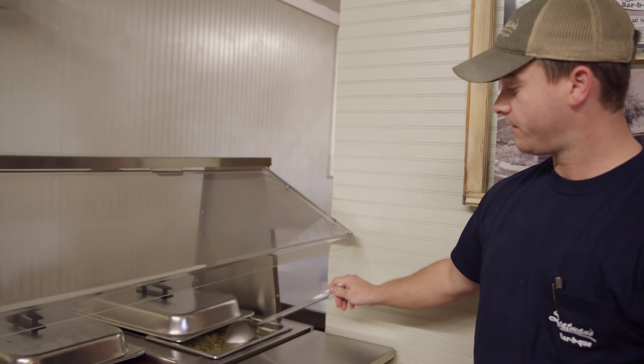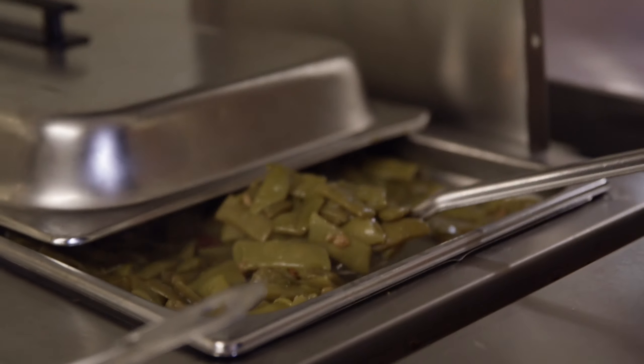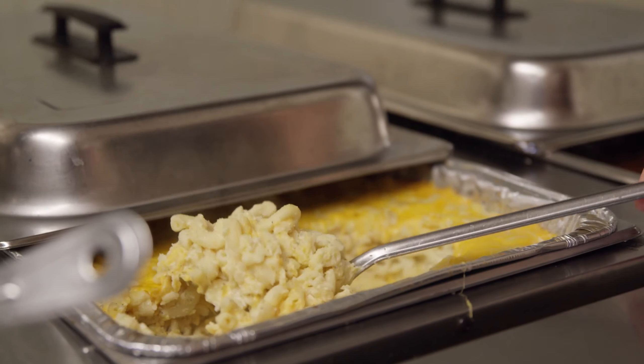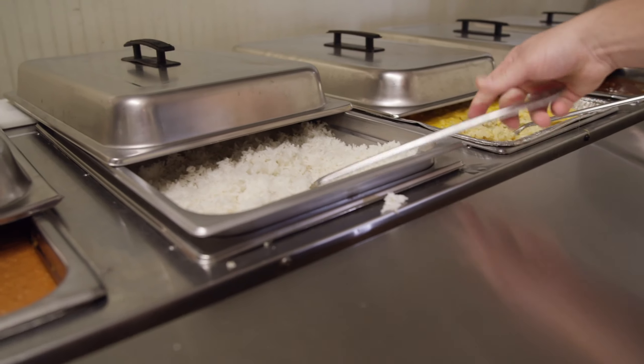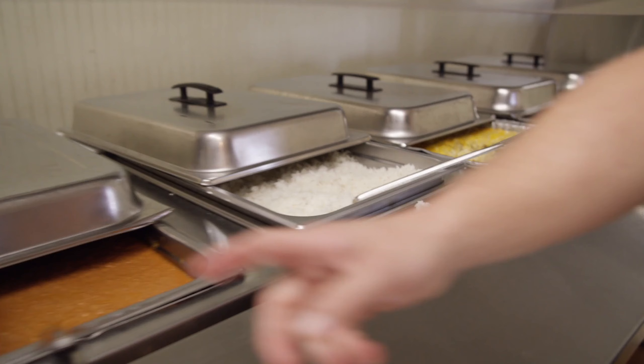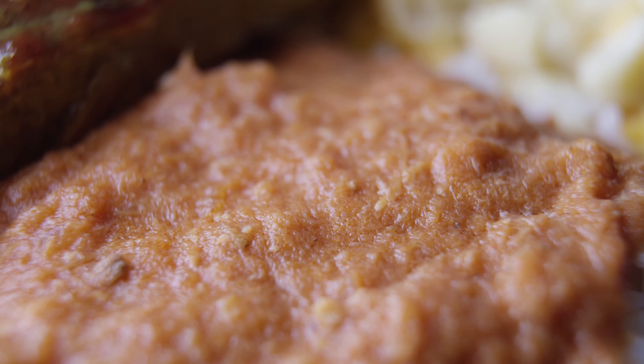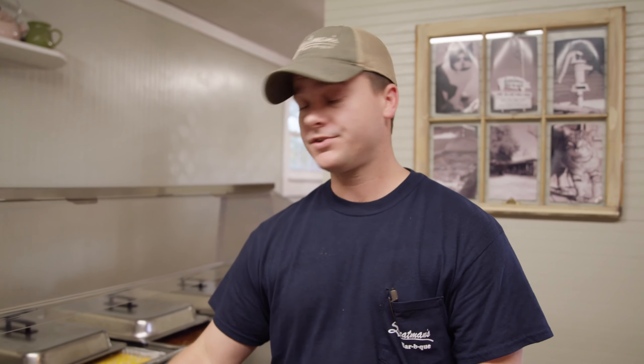You're going to start the buffet with your classic southern sides. We've got some green beans, some baked beans, some mac and cheese — all of it made in-house. This is just plain white rice, nothing special about that, but it's a vehicle for hash, basically ground up pork, cooked down and simmered with spices, seasonings, and some secrets we can't really tell you about.